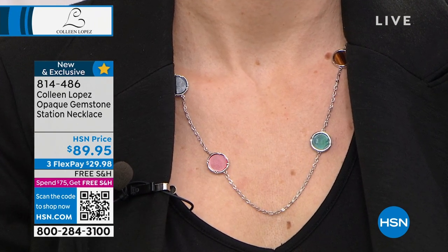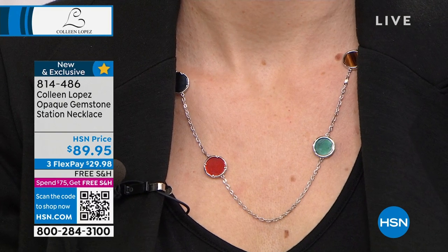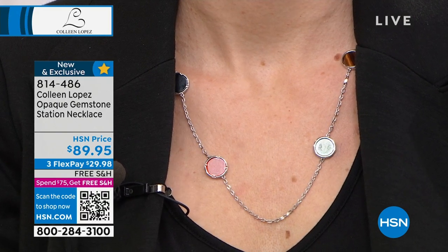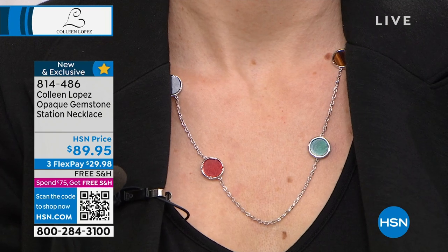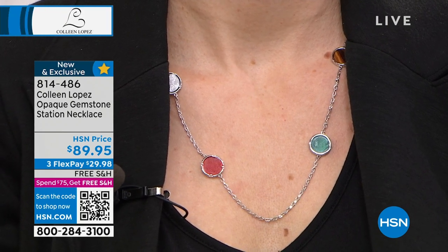We are minutes away from our weekly deal drop. Pat told me hundreds of people have already ordered it. Get ready — we have your opal earrings coming up. I can't wait for you to see them. They're the most gorgeous earrings, beautiful on, and the price is ridiculously great.